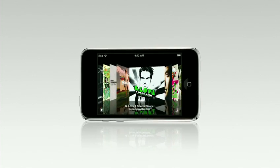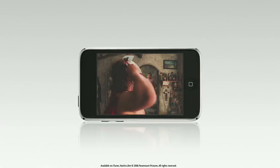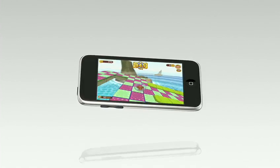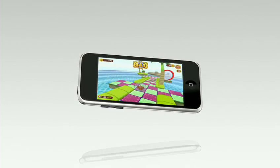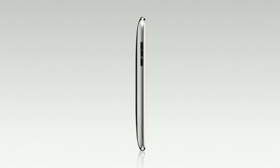With a simple flick of your finger and Cover Flow, you can browse through all of your albums to find your favorite song. You can take a movie with you anywhere and watch it on the absolutely stunning widescreen display. And if you love games, you can play them like never before using groundbreaking technology — all on an iPod just 8.5mm thin.